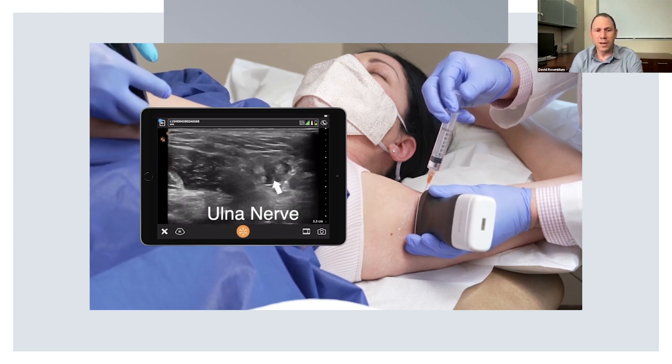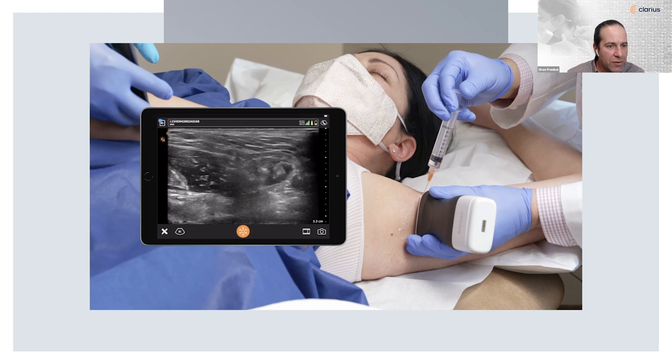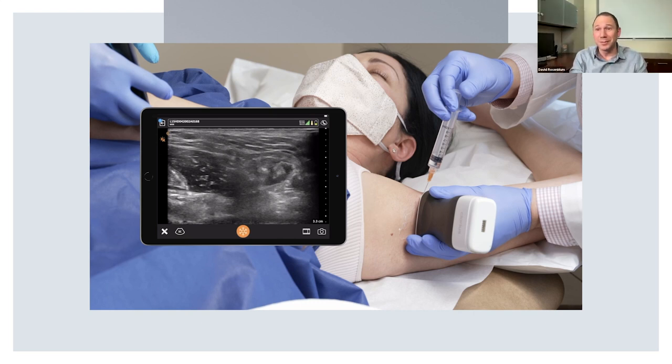It's amazing how the nerves change from just above the clavicle — hypoechoic, looking like vessels — to now looking like nerves once they pass through. That's why it's important to get trained. Don't just pick up an ultrasound and do these blocks — you need a preceptor, go to a course, watch webinars. Between my content and Clarius's content, there's so much online these days.